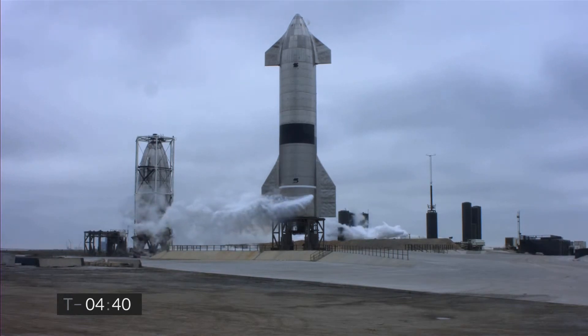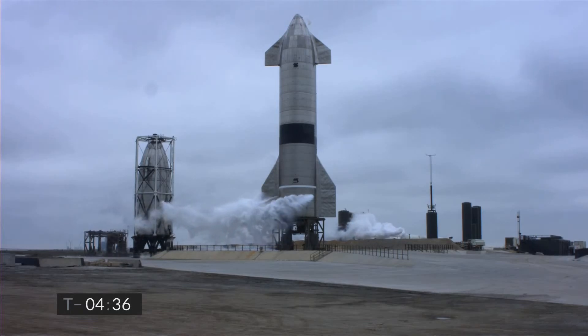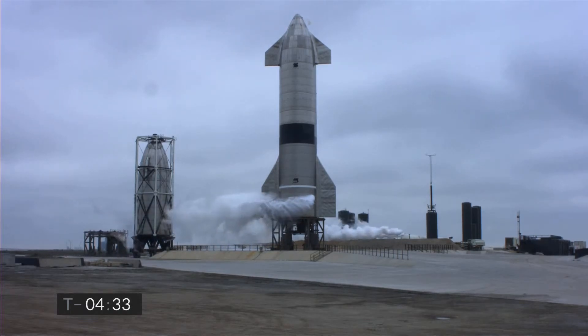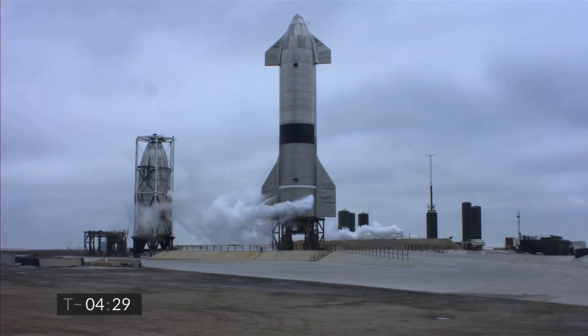It was almost five weeks ago we launched Starship 11 on a test flight from the adjacent Pad B. Today's flight is from Pad A.